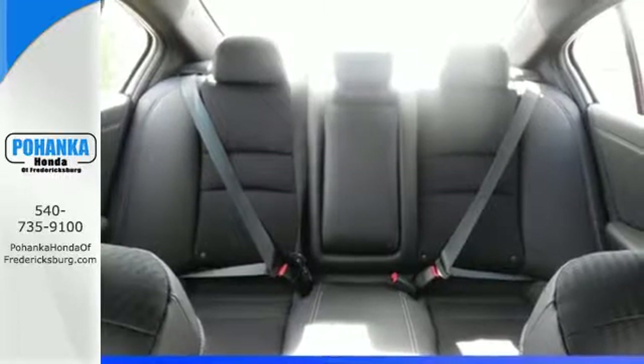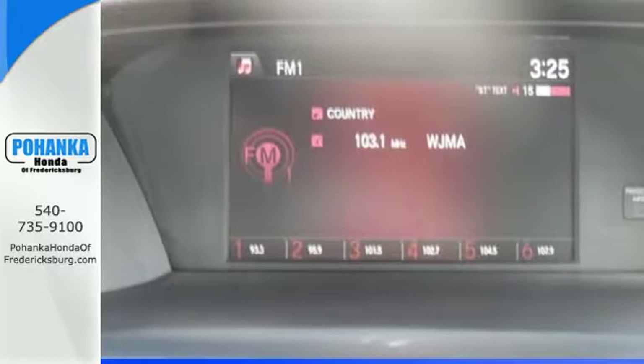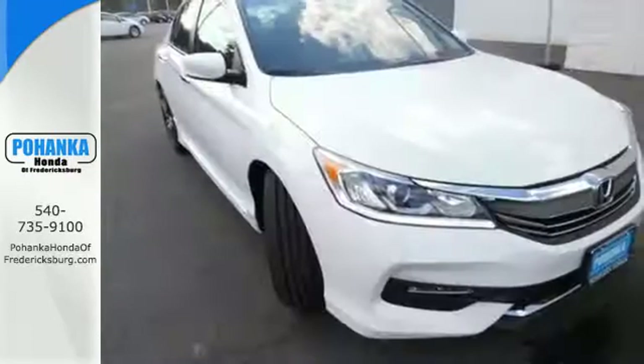And for better economy, this Accord is also equipped with an efficient eco-assist system. Exceptional, reliable, with luxurious looks.